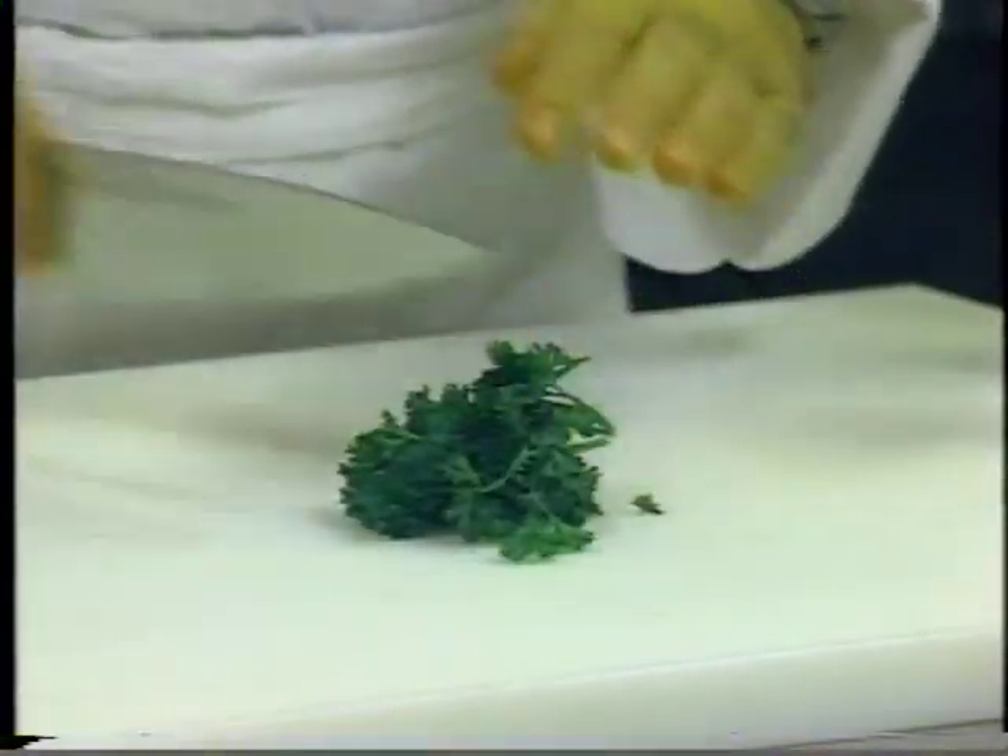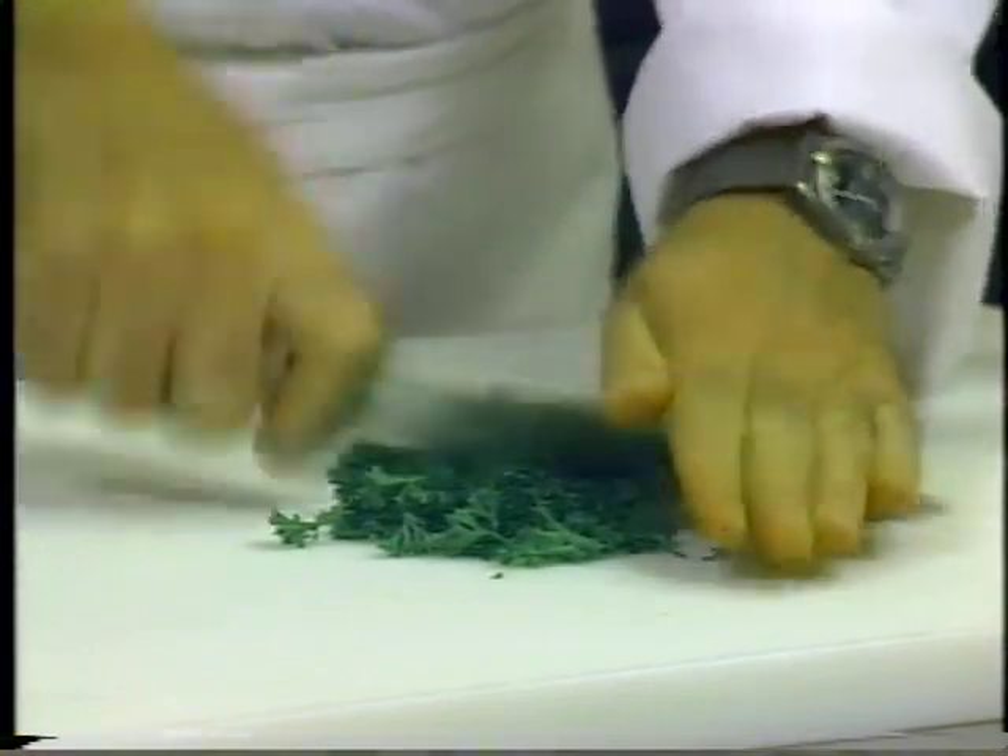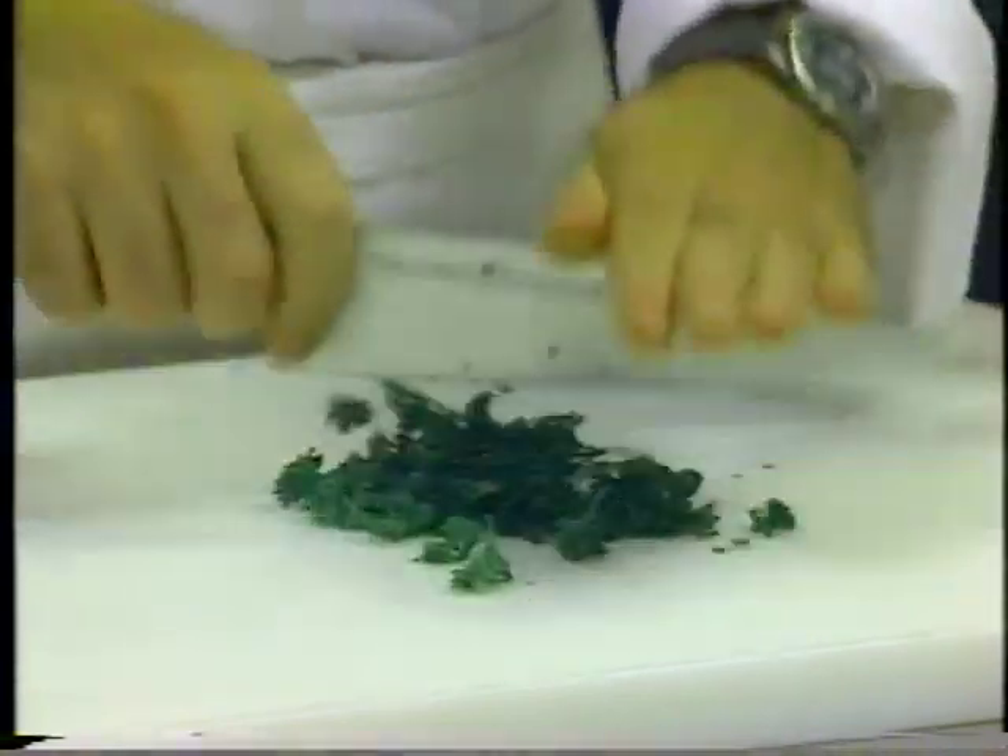There are, however, a few basics that should be in every cutlery collection. The most important is the chef's knife, which is also called a cook's knife. Its primary use is for chopping.